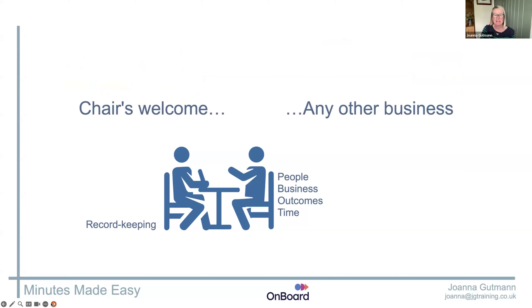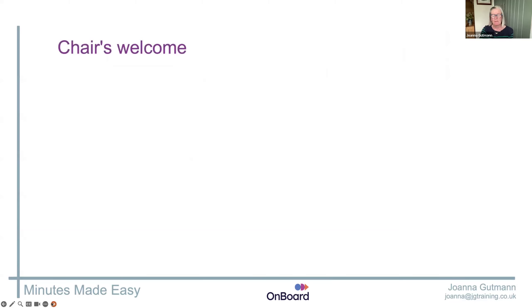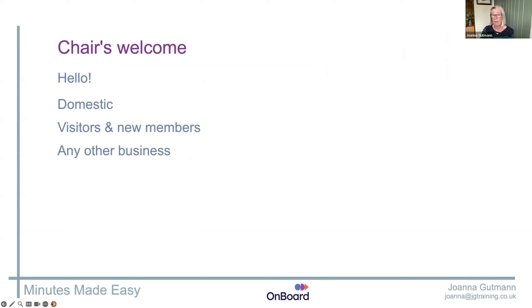I'm going to work through a board meeting, starting with the chair's welcome and ending with any other business, looking at how you can get the best out of it as the minute taker — 10 top tips to make your board meetings really work. Most chairs use the welcome to say hello, have you got coffee, how nice to see you, the fire escapes are over there, and welcome visitors. For the minutes, we don't want to minute that the chair welcomed the group — of course they did. We don't want to minute where the fire escapes are.